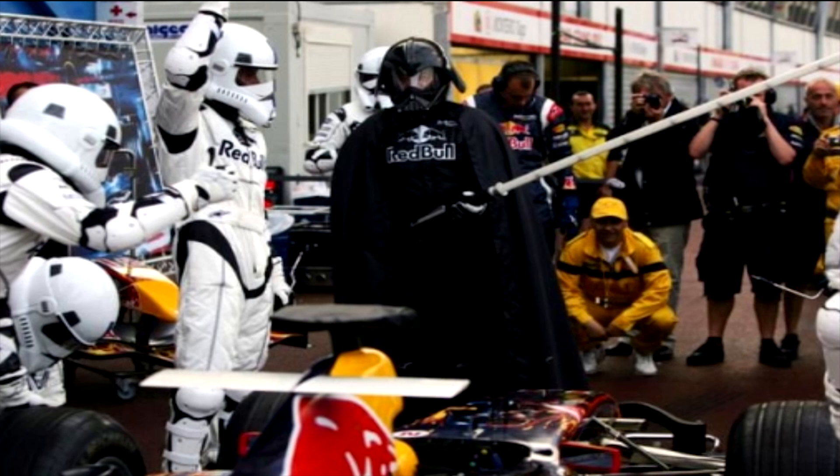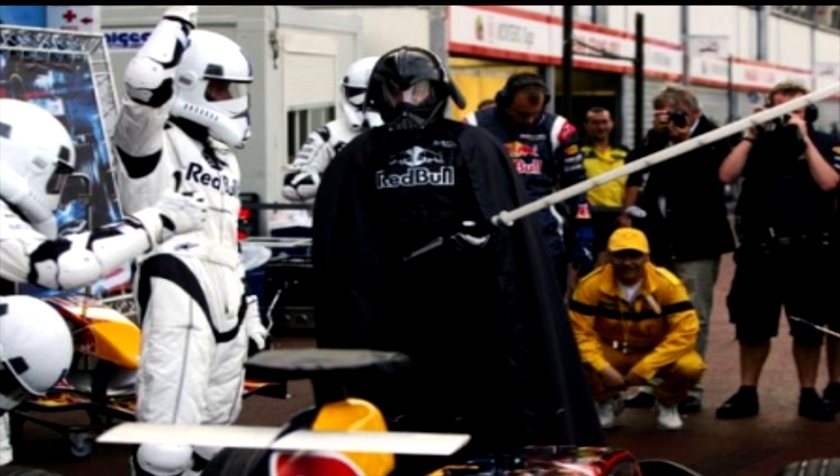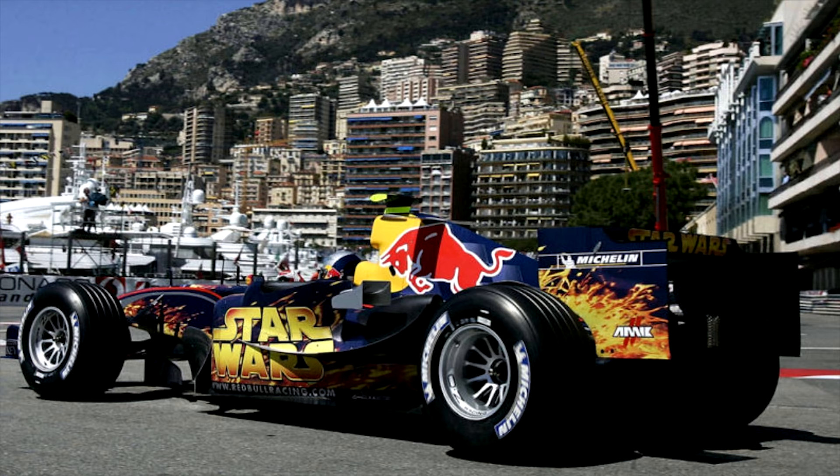The less said about that movie the better. I have to commend Red Bull — they did a fair few of these kinds of sponsor deals including Superman, and when they did, they really went all in, with George Lucas in Monaco, as well as the fantastic scene of the pit crew dressed in stormtrooper-esque gear, and Darth Vader holding the lollipop. Brilliant.